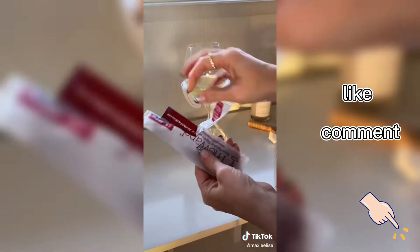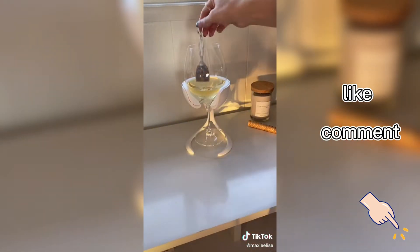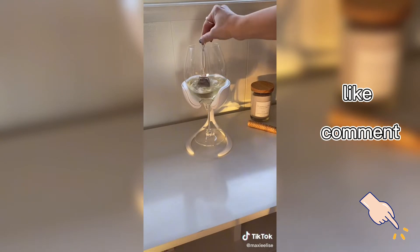If you get headaches from wine, it might be because you're allergic to the sulfites and histamines. To remove them, grab the wand, swirl, and let it sit for three minutes.